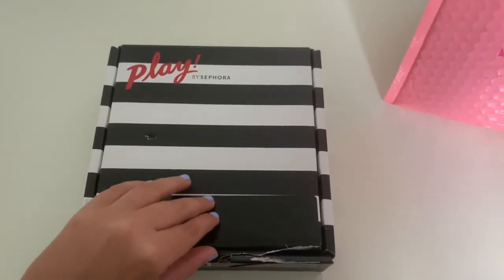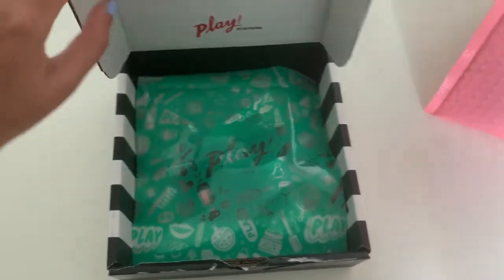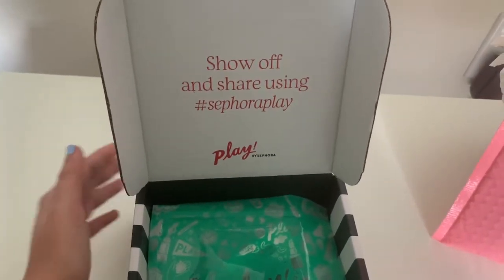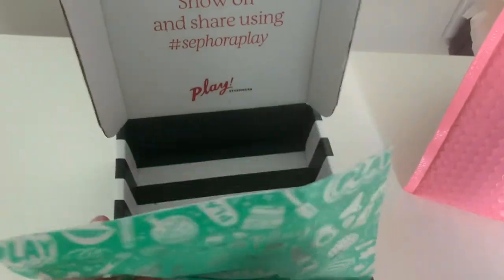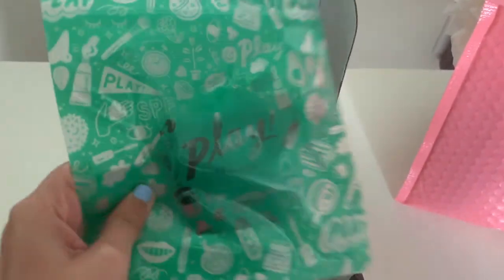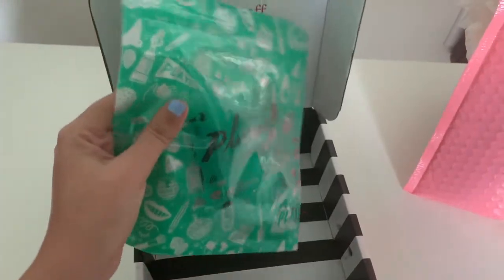Here is the Sephora box. It comes like this, and when you open it up it says 'Show off and share using hashtag Sephora Play.' You get five products from Sephora and they come in this plastic bag, which is not great for the environment, but we're going to move on.